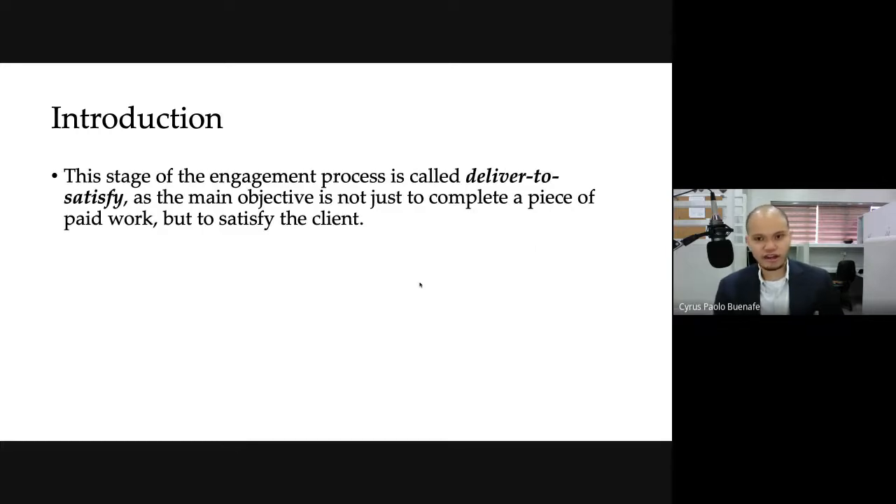We can look at this as the deliver-to-satisfy stage. Before the delivery or deliver stage, you have the proposed stage. At this point, you're done with the proposal, the client is satisfied with it and has given you the go signal. Now you're going to proceed with delivering the engagement. The main objective here is not just to complete the work you're paid to do, but to actually satisfy the client.